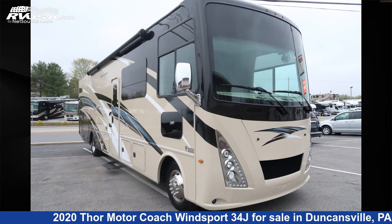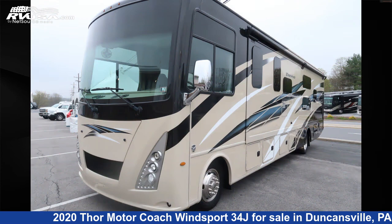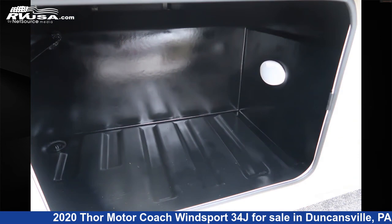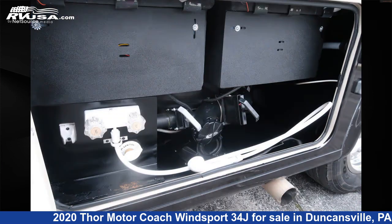This 2020 Thor Motor Coach Winsport 34J is a Class A RV. It is located in Duncansville, Pennsylvania, 16635, and is offered for sale by Ansley RV. Click the link in the video description to visit RVUSA.com and see more photos as well as the current price.